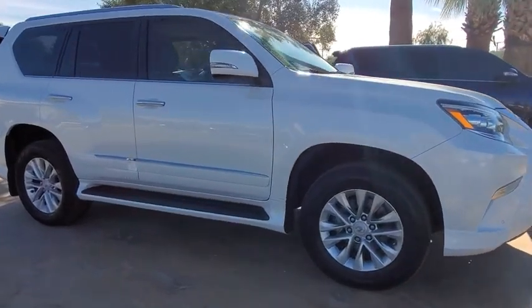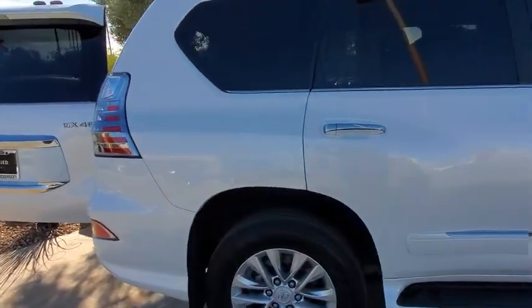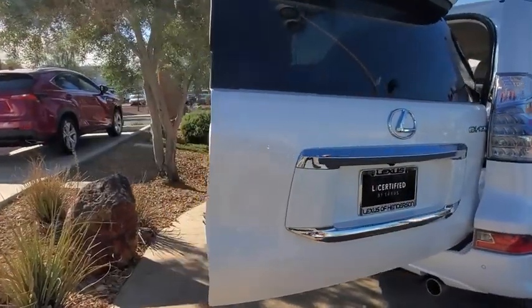Take a ride in the 2017 Lexus GX460. This seven-passenger utility vehicle is more powerful, capable, and versatile than ever before.